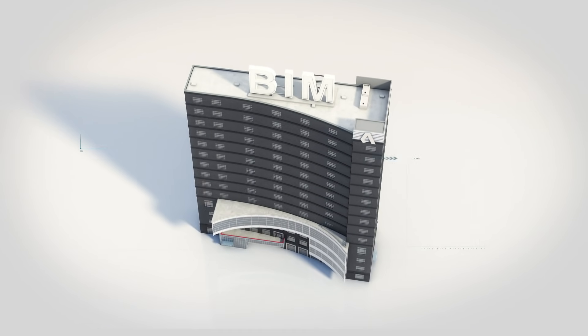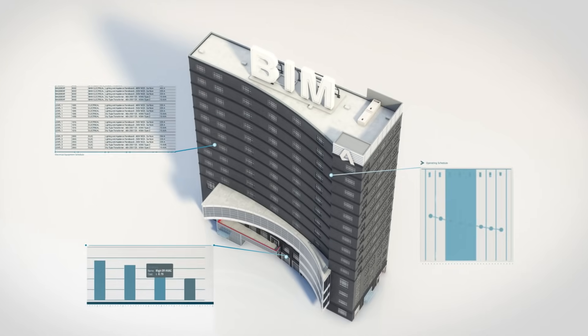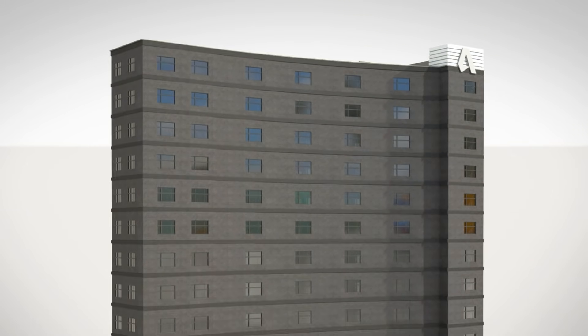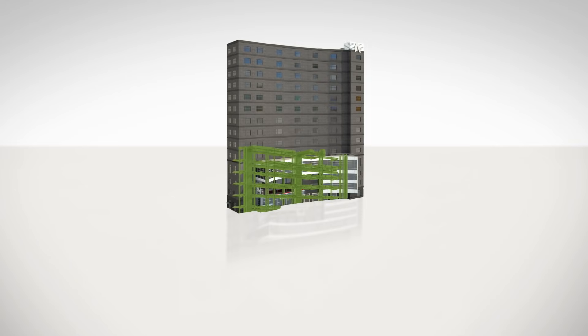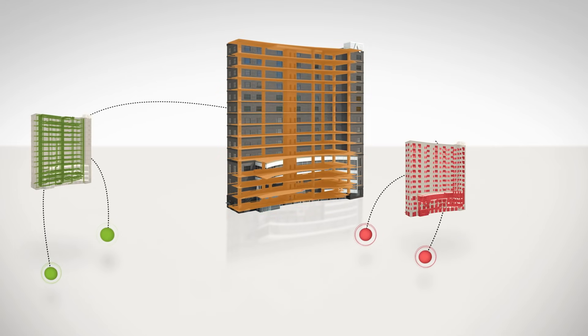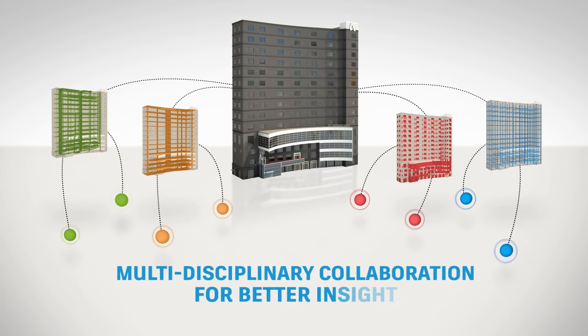With BIM, designers create digital 3D models that include data associated with physical and functional characteristics. The power of BIM is how it allows architects, engineers, and contractors to collaborate on coordinated models, giving everyone better insight into how their work fits into the overall project, ultimately helping them to work more efficiently.